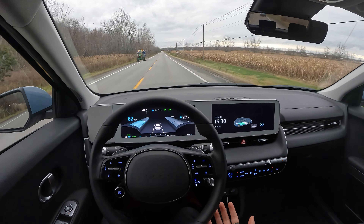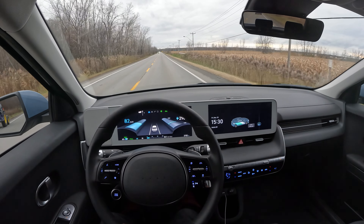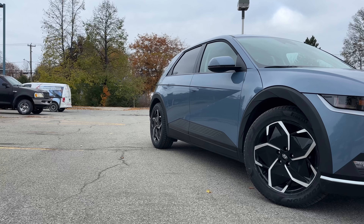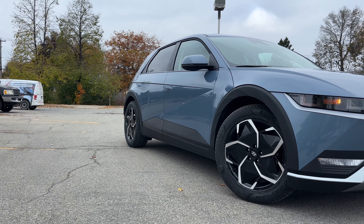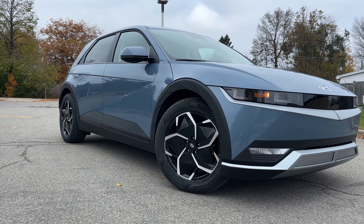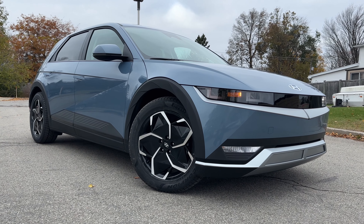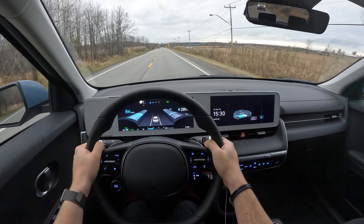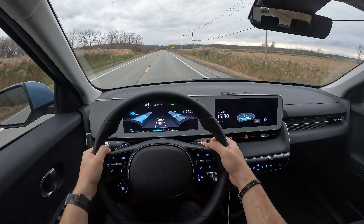I also have cruise control which is standard, as well as the lane centering assist that literally keeps my car in the center of the lane on long road trips — I don't really have to do too much. I like to drive so I'll take it off, but on long road trips it's perfectly fine. The seats are plenty comfortable for long road trips too.